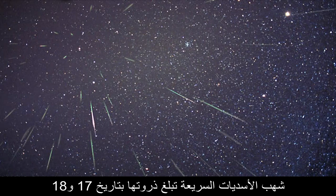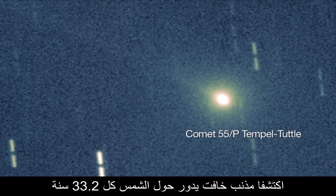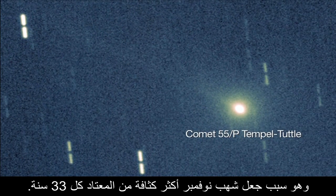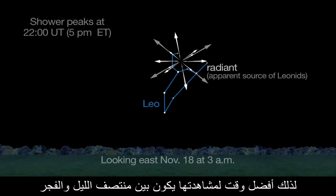The faint and swift Leonids peak on the 17th and 18th and follow the path of comet 55P-Temple-Tuttle. In 1866, Ernest Temple and Horace Tuttle discovered a faint comet orbiting the Sun every 33.2 years — the reason that every 33 years the November meteor shower is stronger than usual. Leo rises near midnight and sets near sunrise, so the best time to look is between midnight and dawn.